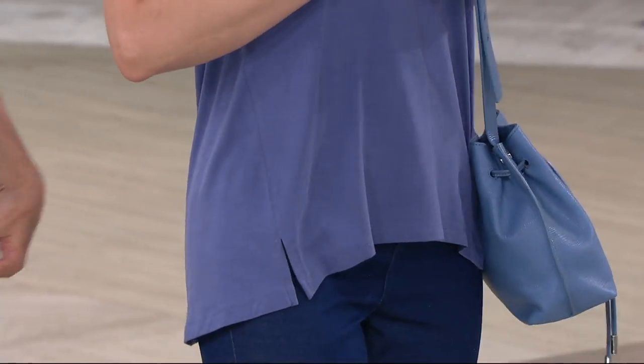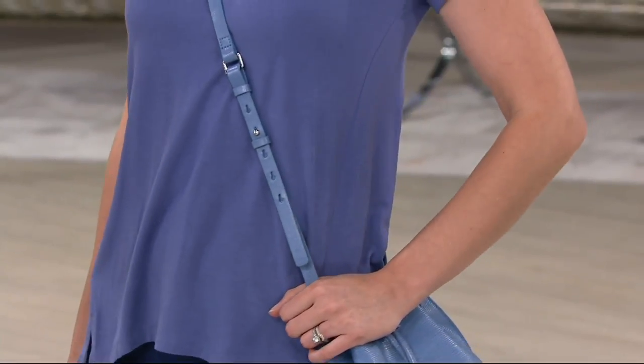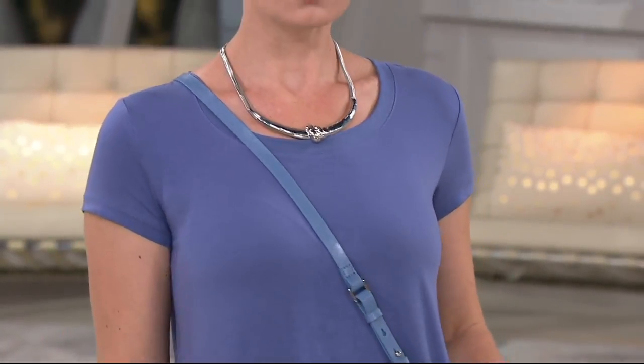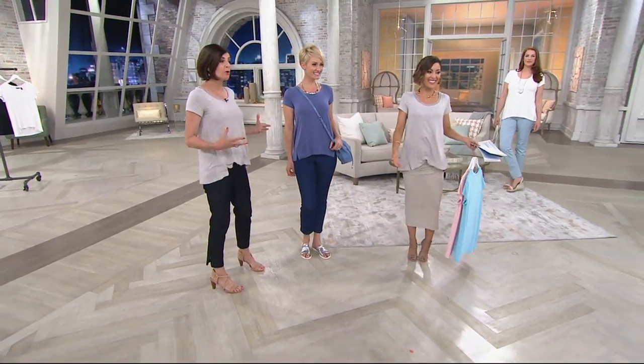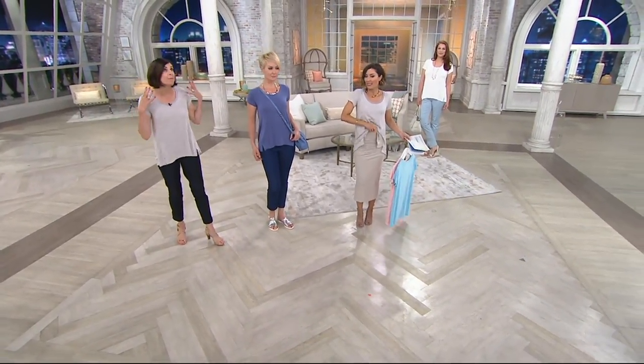Moving forward, little slit, a release at the thigh area, giving you the room you want. We don't want this to be something that grabs you - it doesn't grab at all. We want that release at the hip area so you're comfortable with a slender bottom. Look what Amy did - she tucked that into a skirt because of that. Fluid, silky, drapey modal - she can do that without adding any bulk. It really is a magical fabric.